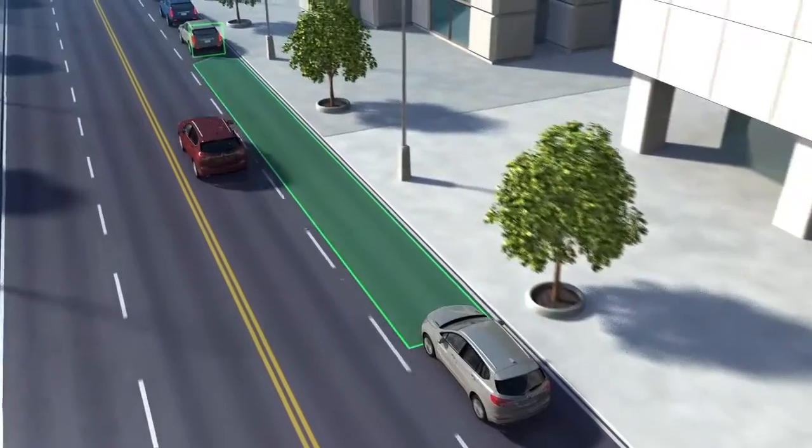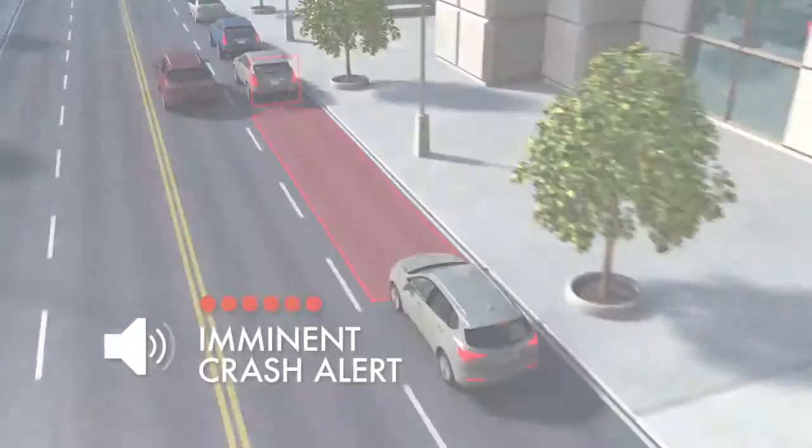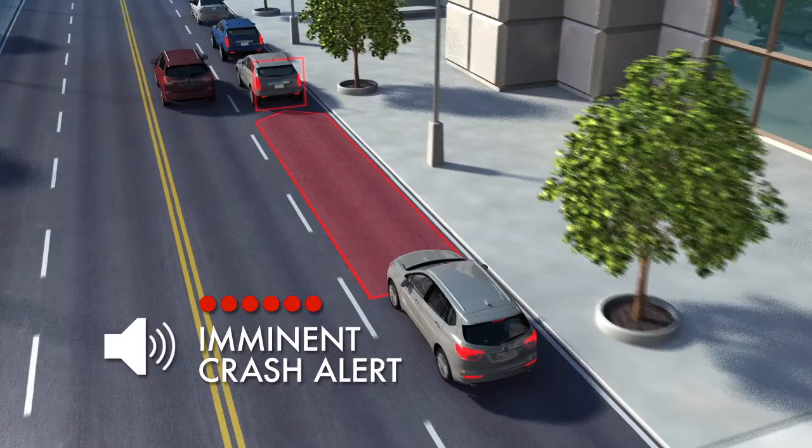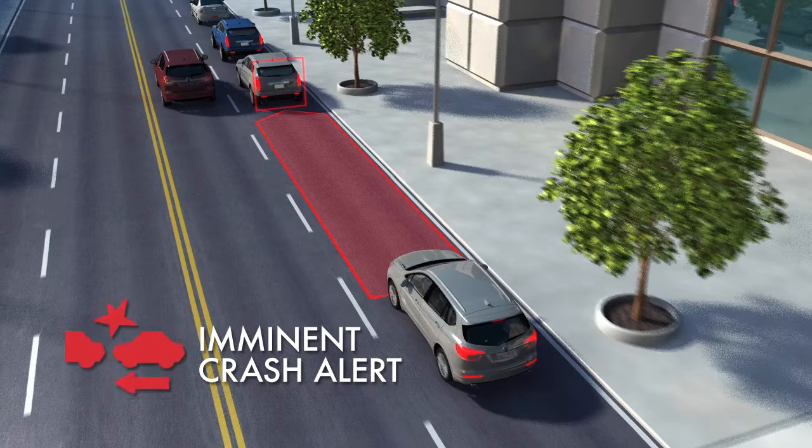If the system detects that you're seconds away from a possible front-end collision, it sends an alert. The alert may consist of a flashing red windshield display and beeps, or some vehicles use safety alert seat pulses on both sides of the seat, or a visual alert icon.